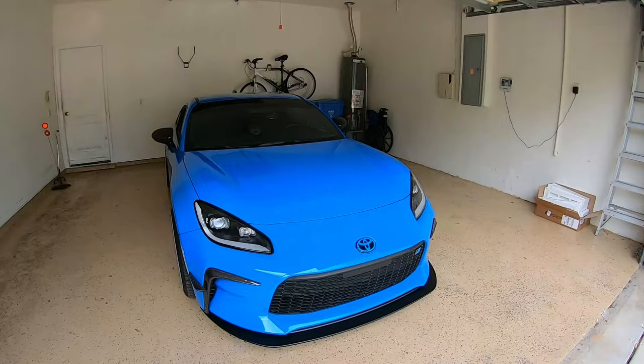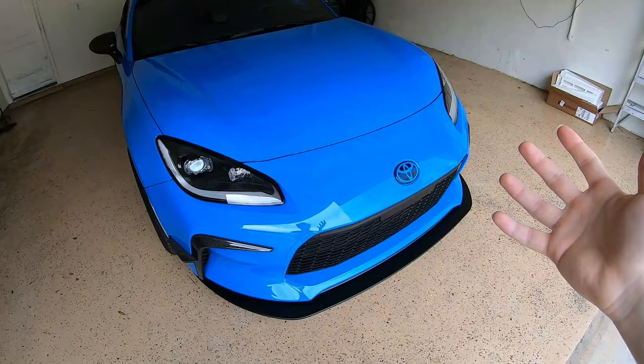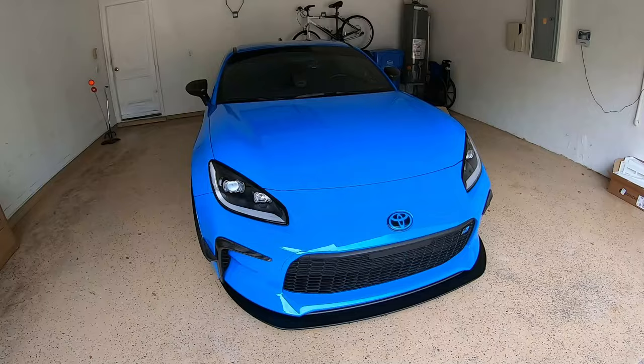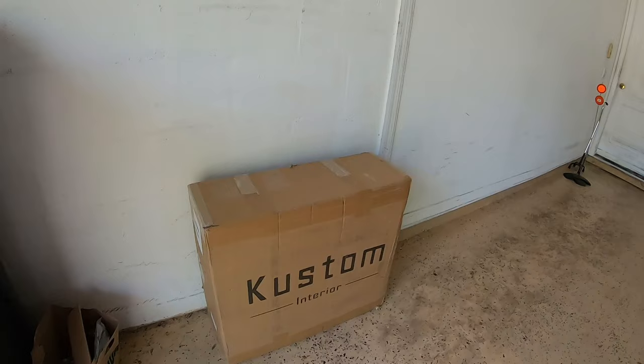I got these seat covers from Custom Interior. If you guys have never heard of Custom Interior before, it's pretty much in the name — they make all sorts of different types of custom interior seat covers for different types of vehicles, whether that's imports or muscle cars. Anything you could probably think of, they have custom seats for, with a ton of different variety and options to choose from.